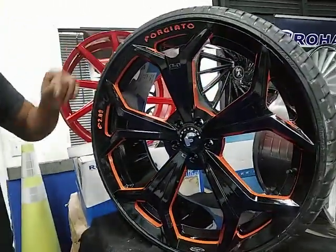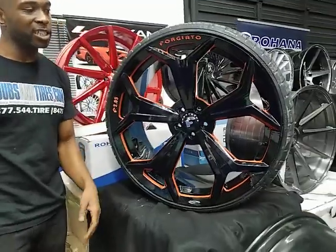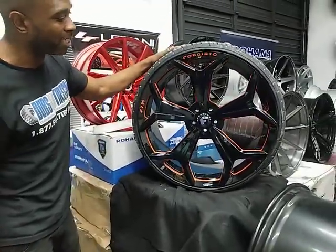Great looking wheel. This is going on the Polaris Slingshot. You know we do a lot of Polaris Slingshots and this is no different. This is the 24 by 10 in the back.